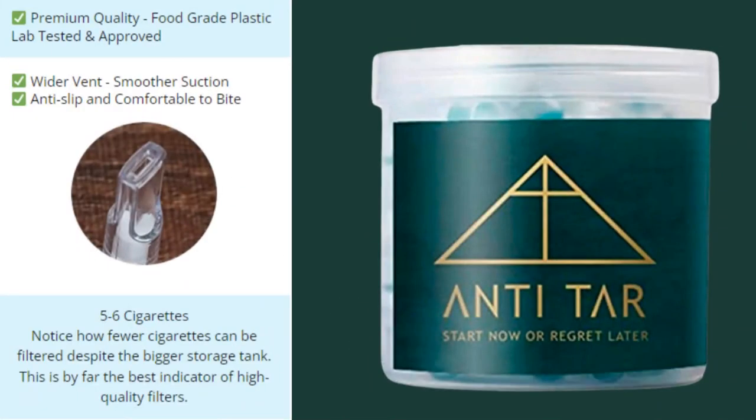Anti-Tar filters are comfortable to use and prevent any backflow. In addition, your smoke tastes much better once all the tar is gone. While other major brands use first-generation filters, Anti-Tar has invested in producing third-generation filters that are much more effective and don't ruin the smoking experience as much.